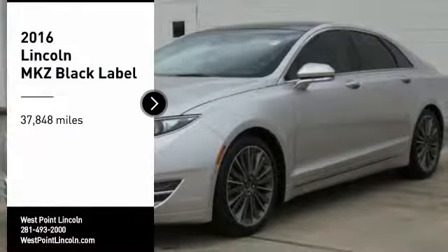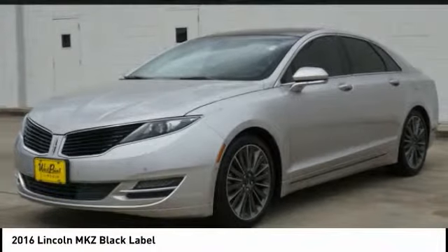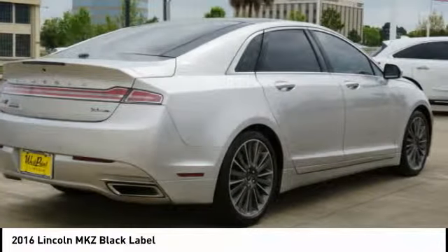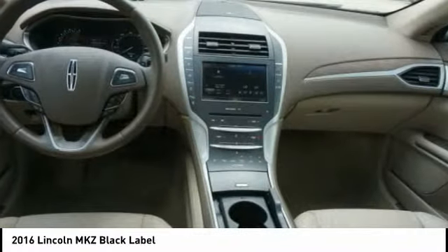Make a great choice today with the 2016 Lincoln MKZ, with sharp angles, sleek lines, and a sculpted body. The Lincoln MKZ has an impressive stance and a dynamic design.